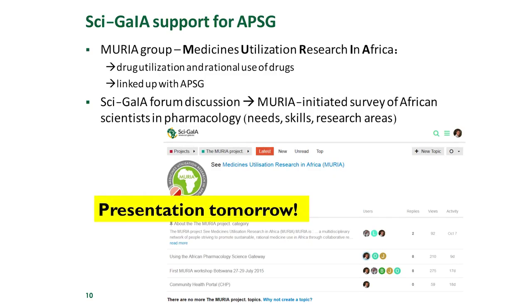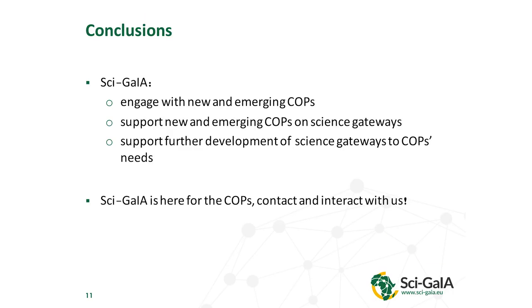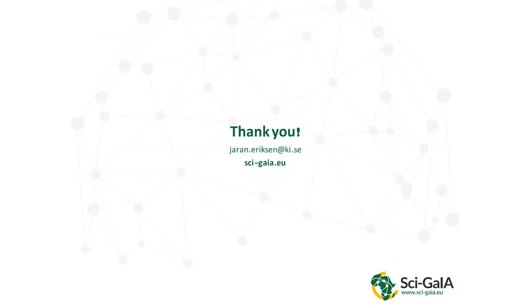There will actually be a presentation tomorrow with more about what came out of this survey, so we have a special presentation just on that. If you're interested in what actually happened, you can listen then. Anyway, SAGIA had a goal to engage with new and emerging communities of practice and to support them on the science gateways and develop them further according to their needs. SAGIA is still here for the communities of practice, so you should interact with us. For this specific APSG, you will hear the details tomorrow about what came out of the survey. That's it from me. Thank you.